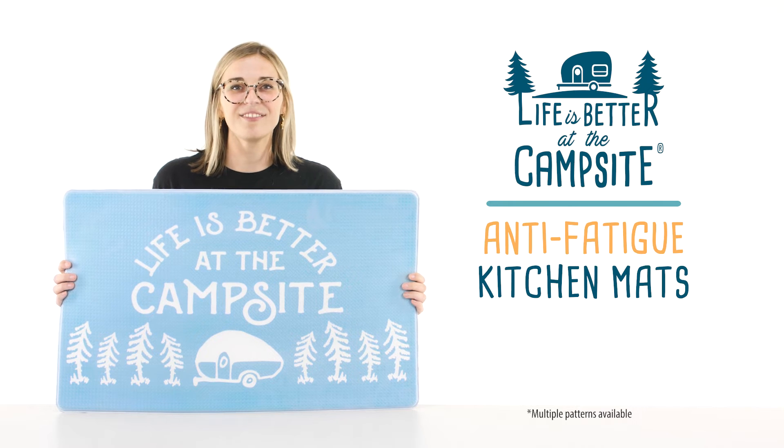The Life is Better at the Campsite Anti-Fatigue Kitchen Mats from Camco. If you don't have any, you should get some today. Camco.net